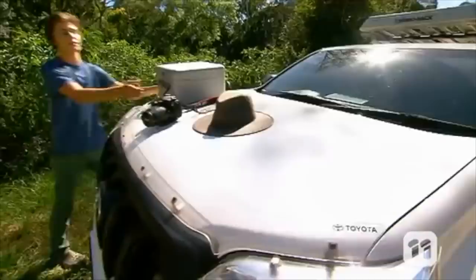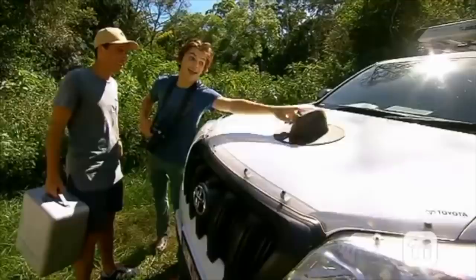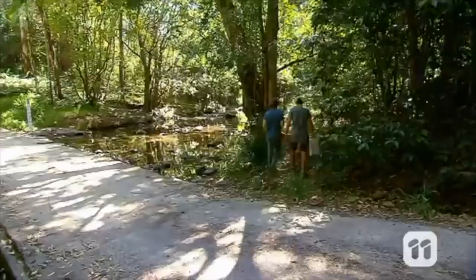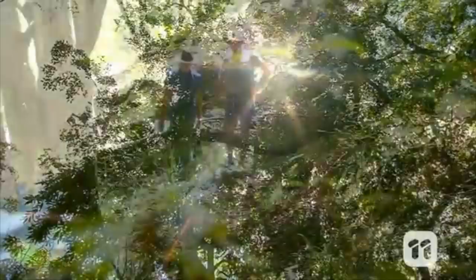I was going through YouTube and found a clip from a couple of months ago when I was on a TV show called Totally Wild - not many people have seen it, so I thought I'd put it in here. We are on the road for the day with the ultimate nature filmmaker. Miller has been pointing his camera at the beauty around him for three years and he's going to give us the lowdown on how to create our very own movie.